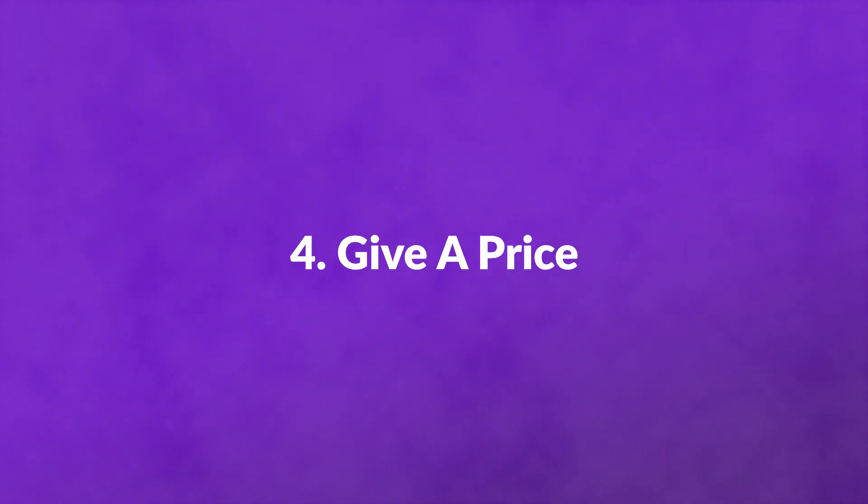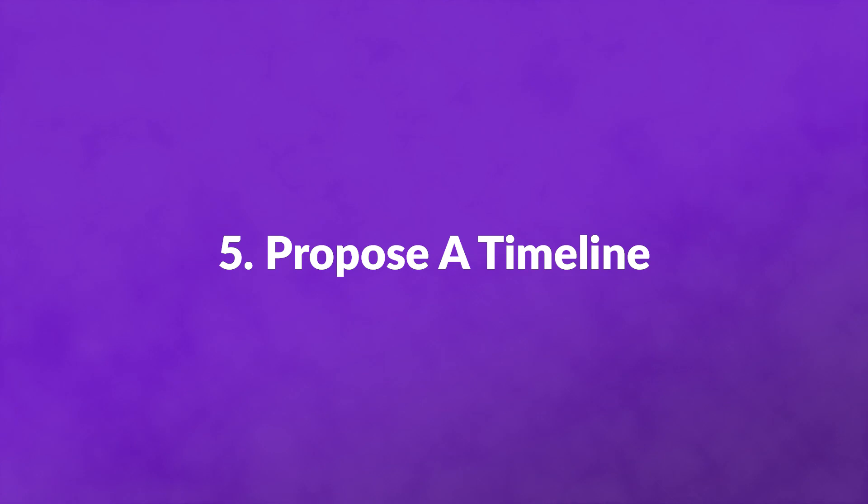Number four, give a price. Now it's time to give them the price for what they need. Give one sum, but separate it into chunks. Be broad in your categorization — you don't want them picking at your budget to save a few bucks here and there. Give an honest explanation as to why your prices are what they are. Number five, propose a timeline, one that you are sure you can commit to. Take into account what they told you about their own timeline. If you're fully booked for a month and won't be able to work with them until next month, explain why you're worth the wait.